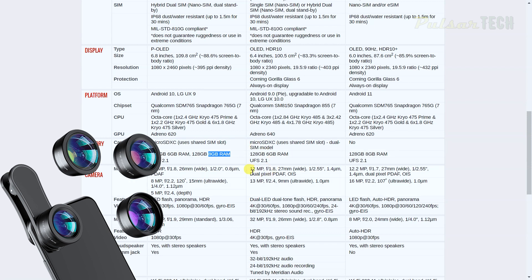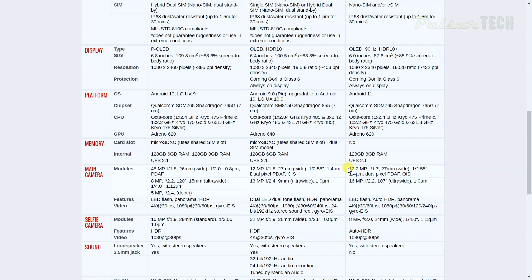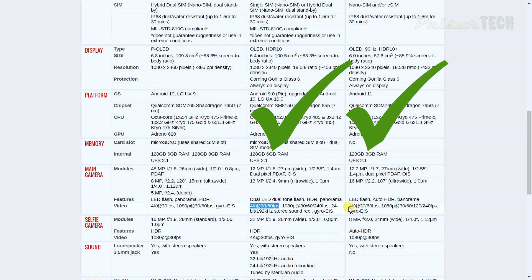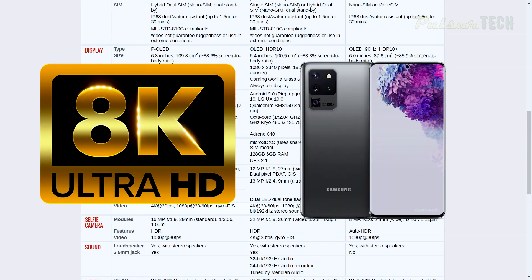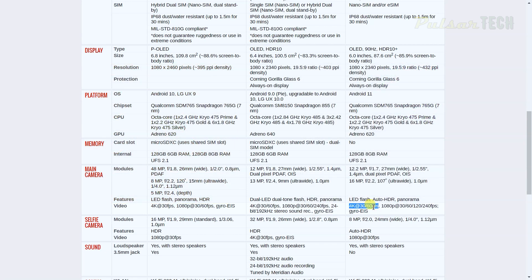Looking at cameras: LG G8X has a 12 megapixel main camera at f1.8, while Google Pixel has 12.2 megapixels at f1.7 — a slightly larger aperture, but only 0.1 of a stop, so not a big deal. LG Velvet has a 48 megapixel sensor at f1.8, which sounds impressive, but it only shoots 4K at 30 frames per second. The LG G8X and Google Pixel 5 both shoot 4K at 60 fps, while new Samsung phones can already shoot 8K at 30fps and 4K at nearly 120fps.